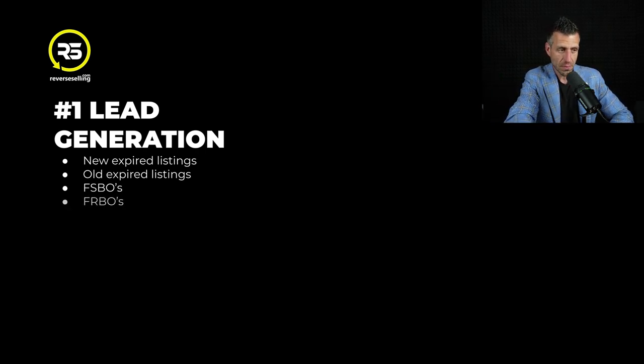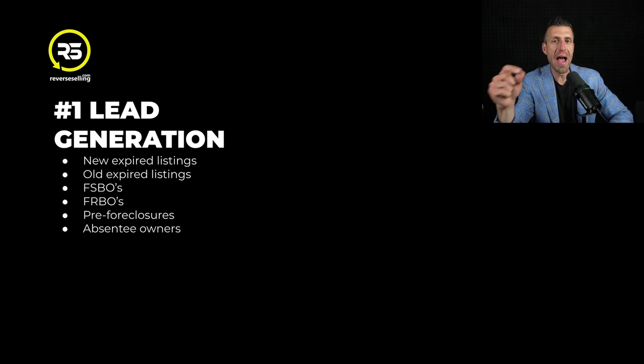For rent by owners - these are people that are looking to rent their property that are potentially looking to sell. Pre-foreclosures, absentee owners. I don't want to go too deep on this because this is not a video about lead generation. I'm walking you through everything you get as a result of your membership or subscription to Vulcan 7. These are all the leads that come with the system - absentee owners, downsizers.